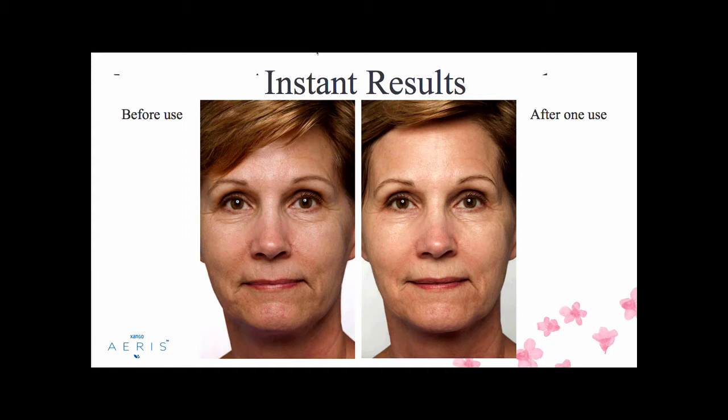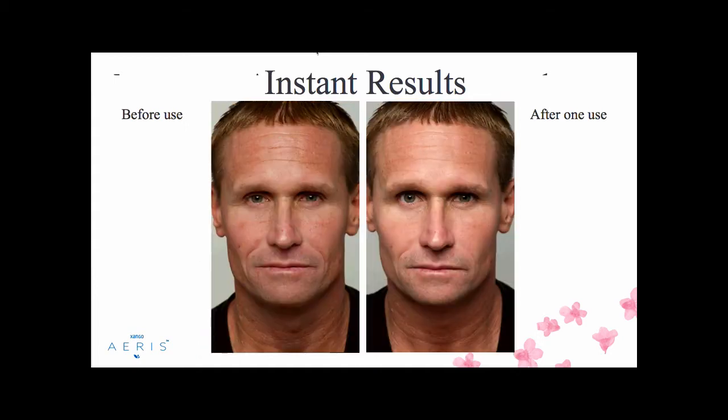You can see results like this — after one use, you can see it's very obvious. Changing the tone, the texture, the fine lines. It looks like her skin is lifted, youthful, glowing, soft, and resilient. That's what young skin looks like — it just makes your skin look and feel amazing.